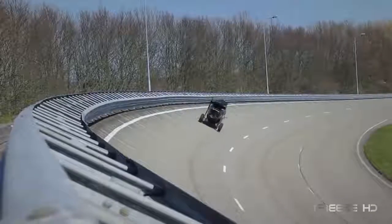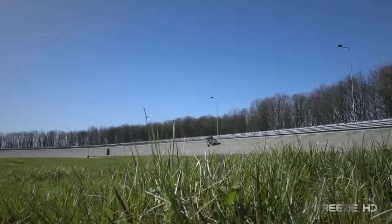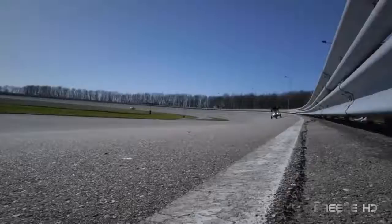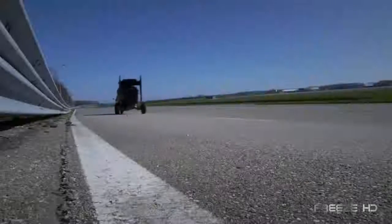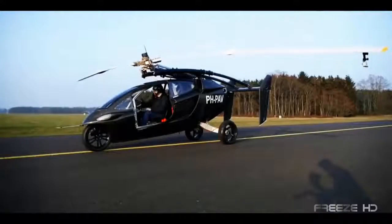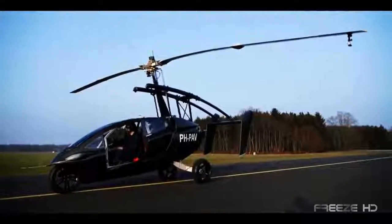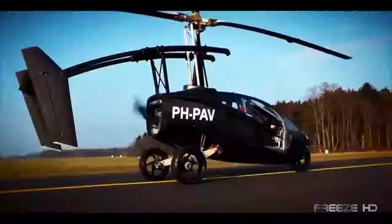On the road, the two-passenger Pal V performs like a sports car, accelerating from 0 to 60 in just 8 seconds, leaning into turns like a well-engineered motorcycle, and it's an off-the-chart driving experience. Switching to airplane mode is surprisingly easy — with just a few simple steps to deploy the tail and rotors, you're ready to take to the air.